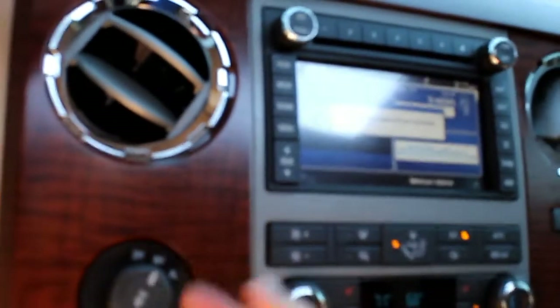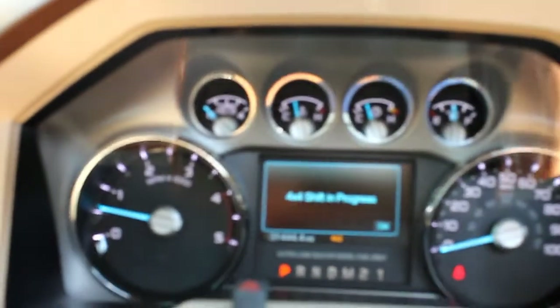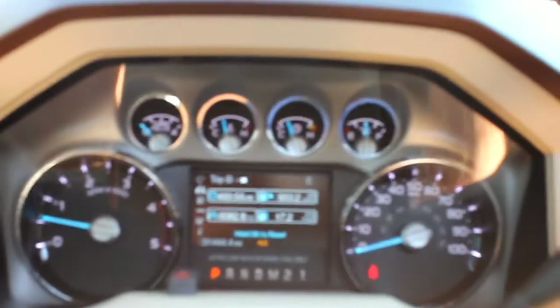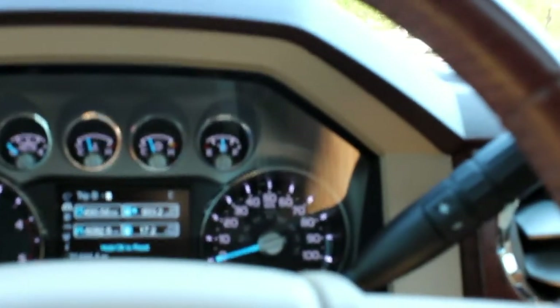Four wheel drive, and yes it does have the electric locking axles — you pull that button out and it locks all the axles in, the rear rather. Four wheel drive does work. The truck has never been off-road, but I have checked everything to make sure that it does function properly.